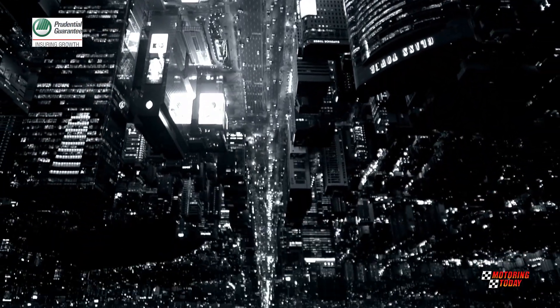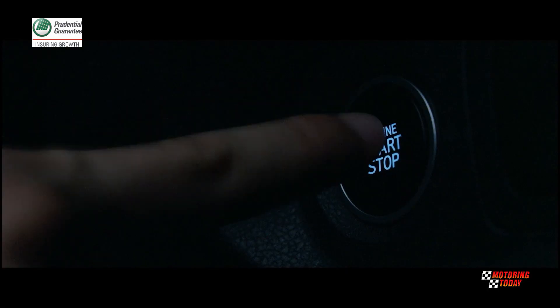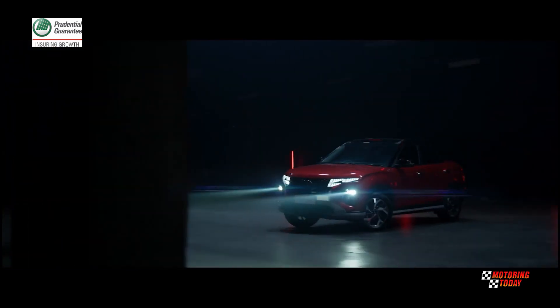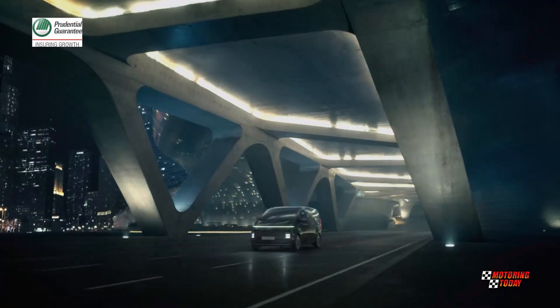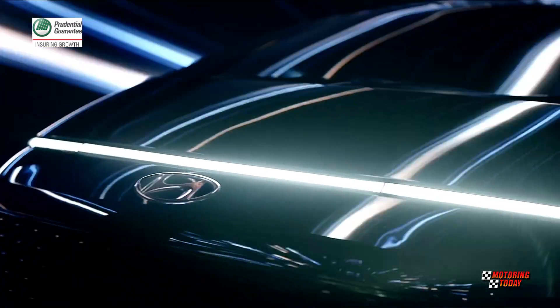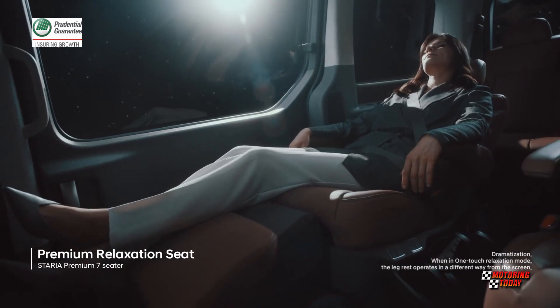When Hyundai Border Philippines formally relaunched the brand in the local market in August of 2022, it rolled out two new models: the all-new Creta, a B-segment SUV, and the Staria, a premium vanner MPV, along with refreshed models in its local lineup. The Staria immediately caught the attention of the MPV and van market with its futuristic design and an interior with the latest tech and trendy creature comforts for VIP.